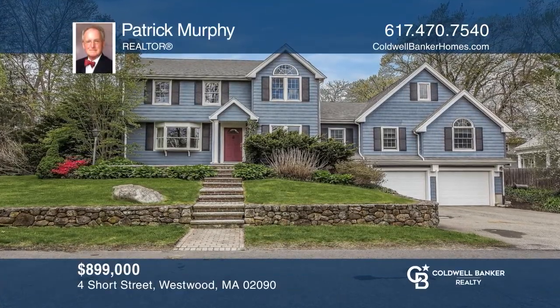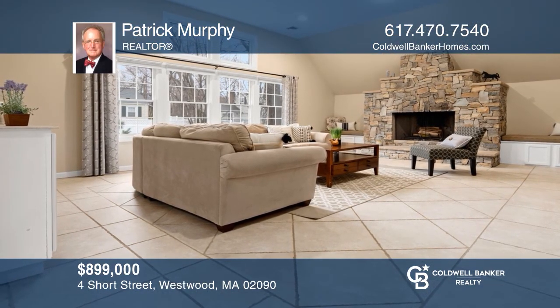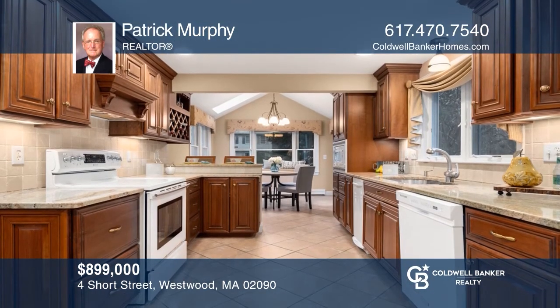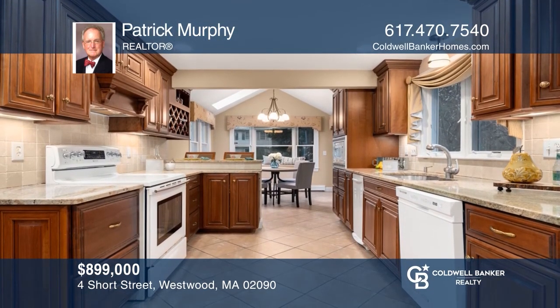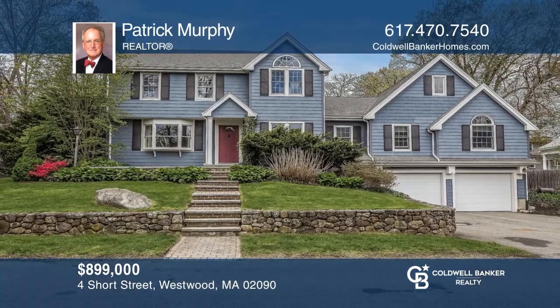This picturesque colonial is in an ideal location, within close distance to Westwood's top-rated schools and town center. This is the best option in Westwood under a million dollars. Patrick Murphy wants to help turn your dreams into a reality. Give him a call today.